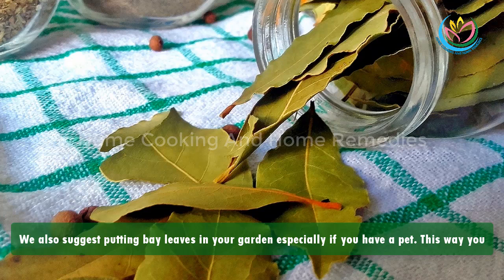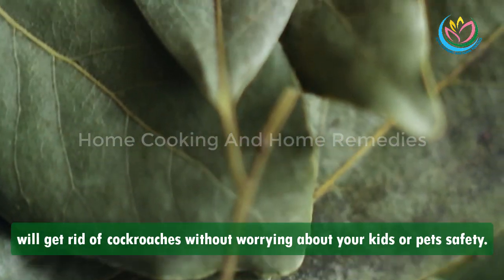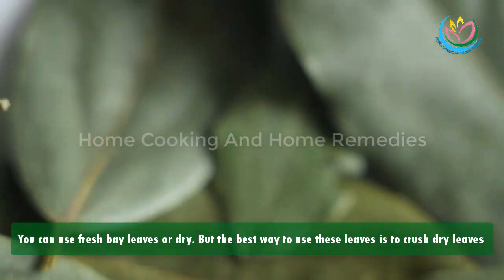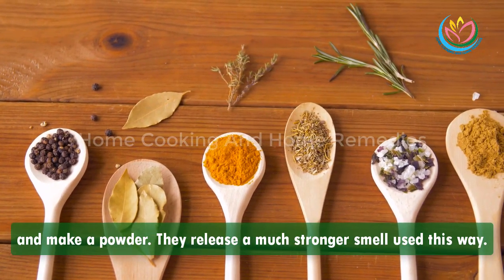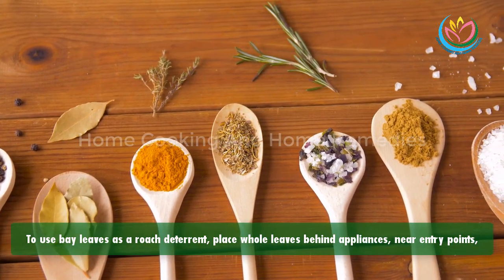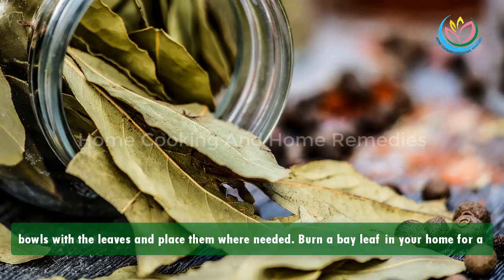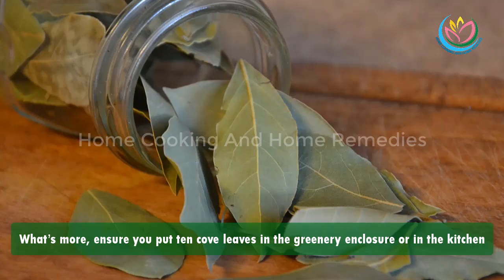We also suggest putting bay leaves in your garden, especially if you have a pet — this way you will get rid of cockroaches without worrying about your kids' or pets' safety. You can use fresh bay leaves or dry ones, but the best way is to crush dry leaves and make a powder, as they release a much stronger smell. To use bay leaves as a roach deterrent, place whole leaves behind appliances, near entry points, in pantries, and in other corners of your home. You can also fill open containers and bowls with the leaves and place them where needed, or burn a bay leaf in your home for a nice natural smell and extra cockroach protection.